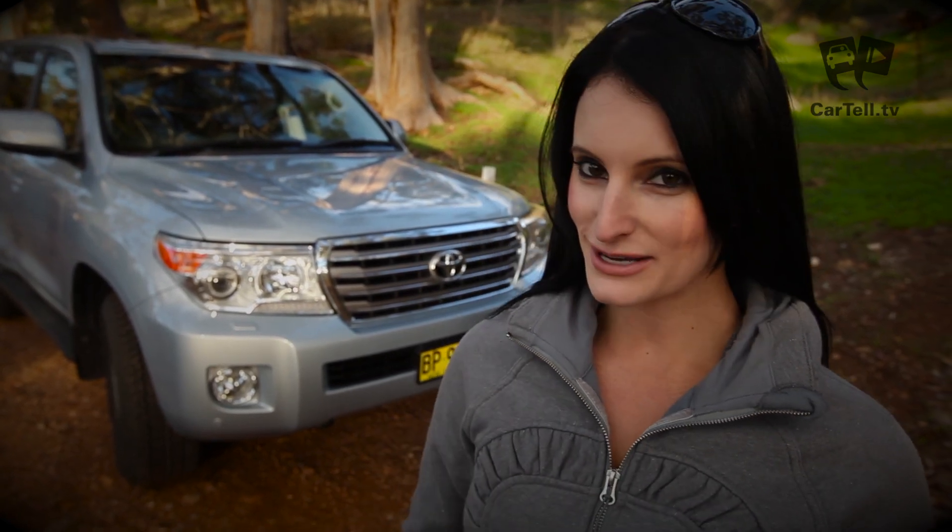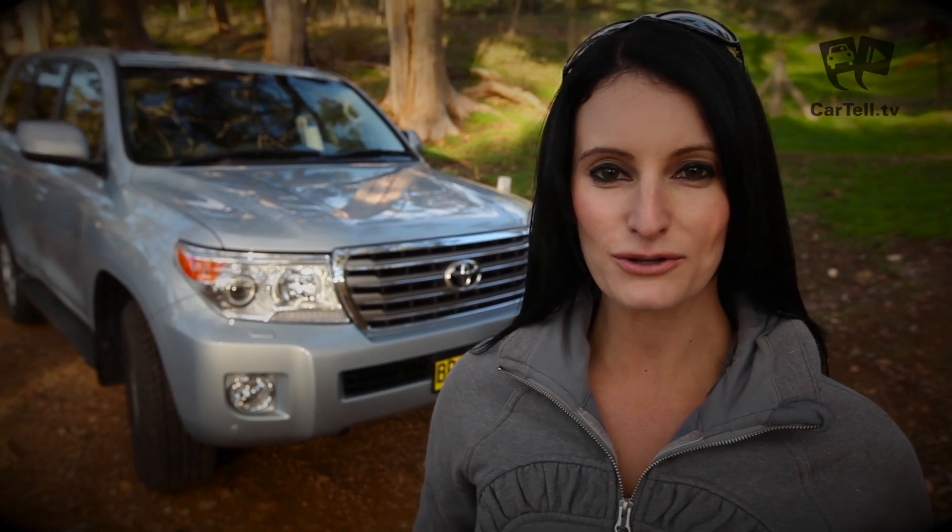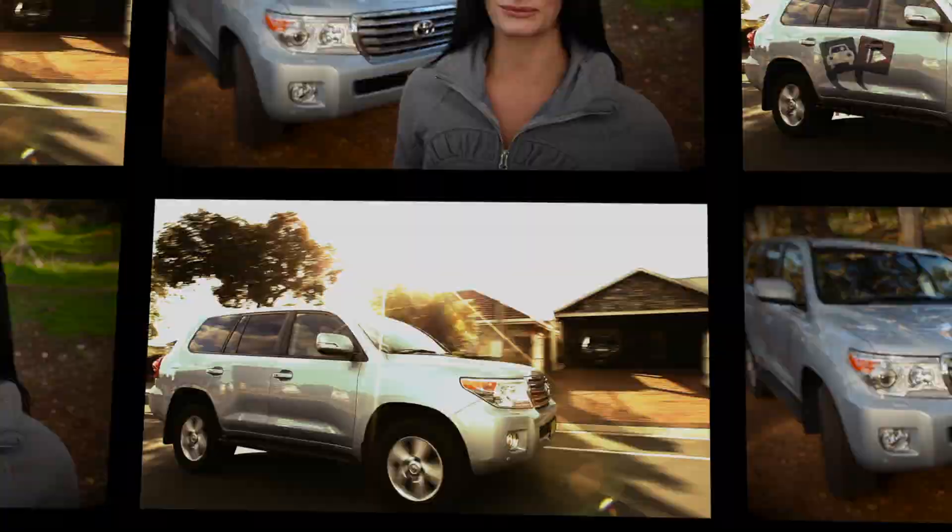In this video we are reviewing the rebirth of a conqueror, whose reputation spans to even some of the most remote and difficult to get to places in the world. It's the Toyota Land Cruiser 200.